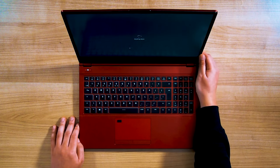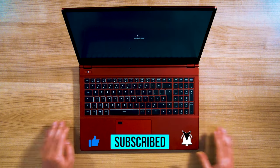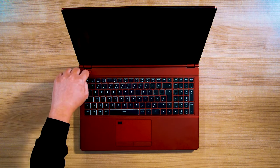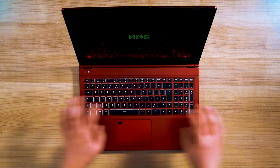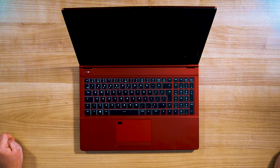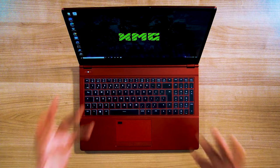Let's try that right now. We'll do a shutdown. Windows shutting down. Now it's off. Now we're going to turn it on from completely off. XMG logo, a nice little light show on the backlit keyboard... and now we're on the desktop.